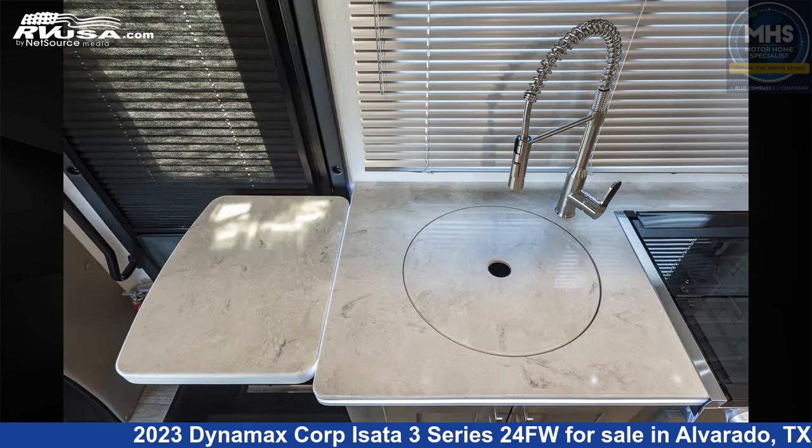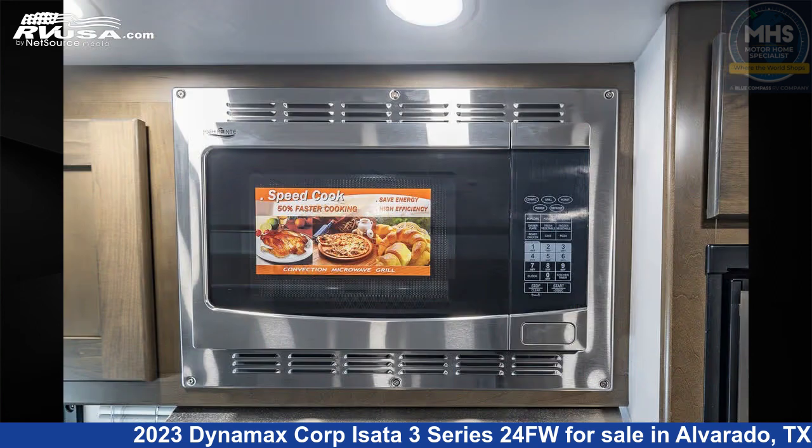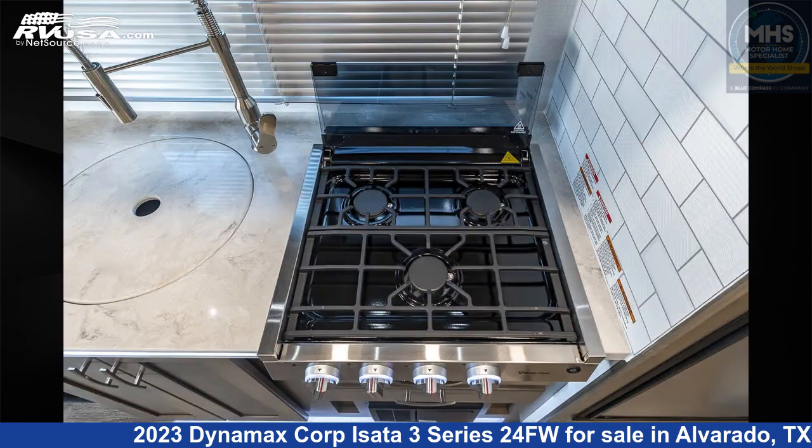This 2023 Dynamax Corp Asada 3 Series 24FW is built on a Mercedes-Benz Sprinter chassis and is powered by a Mercedes engine.